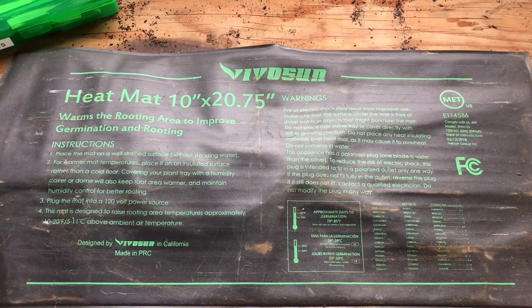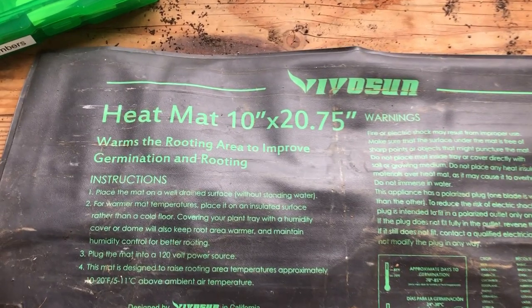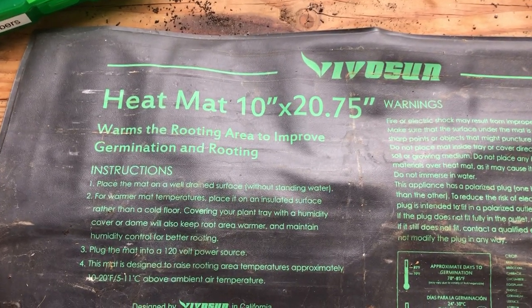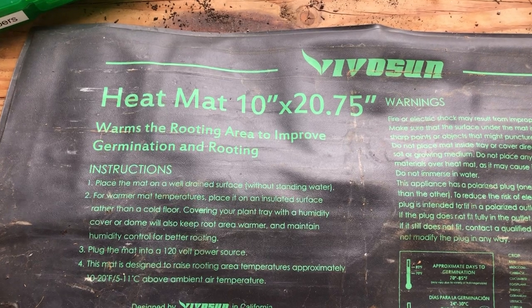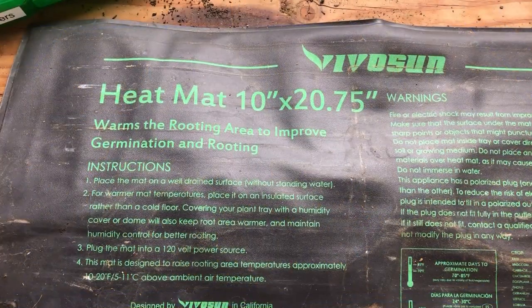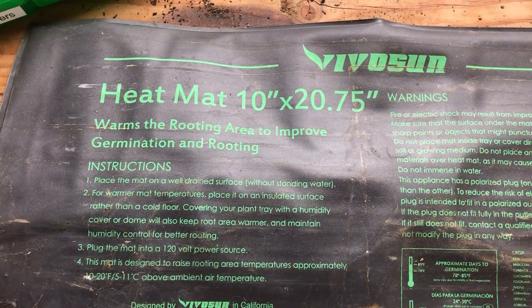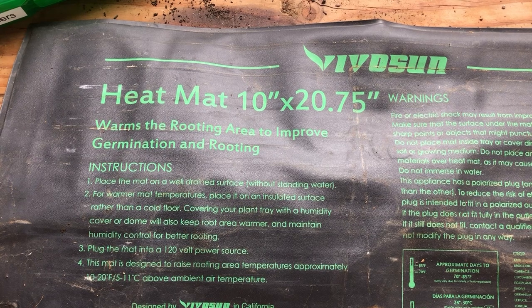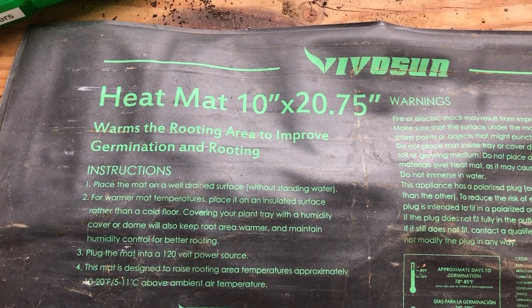These pepper and chili seedlings in this video were started mid-January. We have another round under the grow lamp and on the heat mat now, because our nighttime lows are still in the mid-30s to low-40s and pepper and chili plants require warm soil to germinate. We use the Viso Sun heat mats to heat up the soil — they do an excellent job, but you've got to keep an eye on the soil because it can dry out fast.